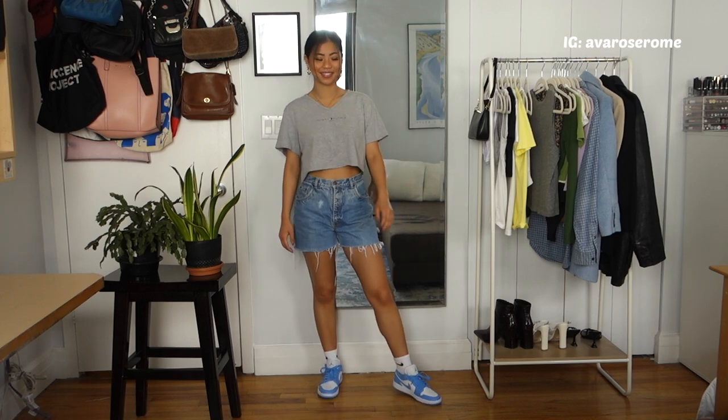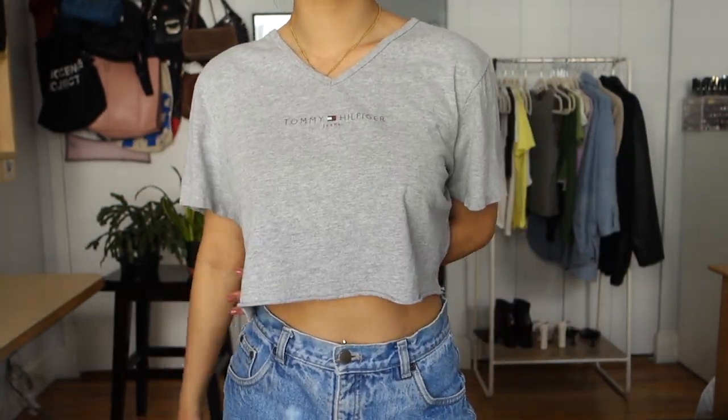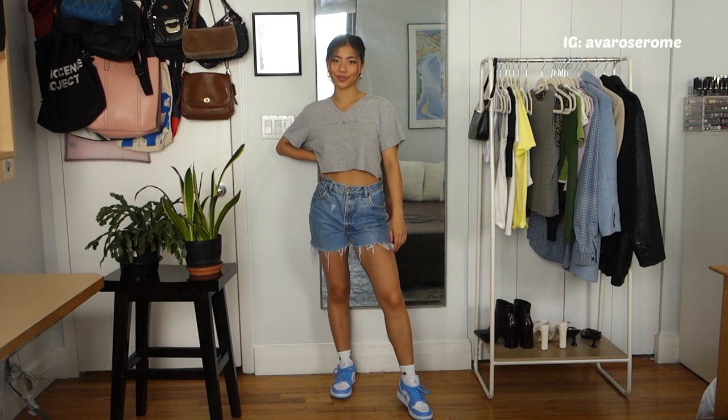Next is another crop t-shirt — more your traditional short sleeve style with a V-neckline. It's by Tommy Hilfiger, gray, and I thrifted it. I think it's so cute. Because the top and shorts are so simple, pairing it with those blue Jordan 1s looks really good.